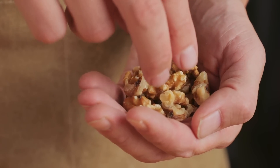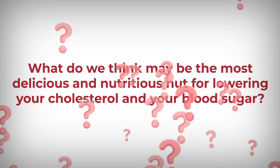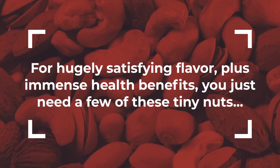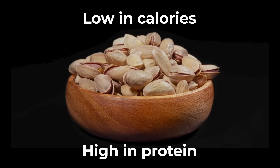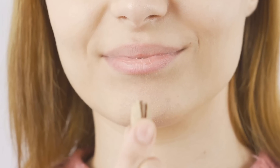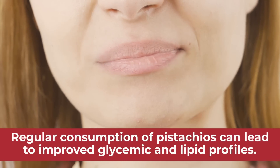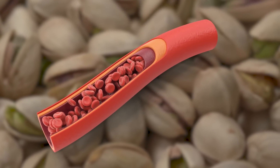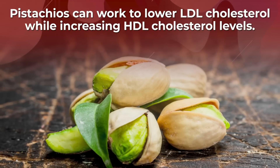Walnuts can be a big benefit to your overall health, and specifically for your cholesterol levels and your blood sugar control. For hugely satisfying flavor plus immense health benefits, you just need a few of these tiny nuts: pistachios. Low in calories but high in protein, pistachios have been extensively studied for their beneficial effects on blood sugar control and arterial health. A study published in the journal Nutrition reported that regular consumption of pistachios can lead to improved glycemic and lipid profiles. The journal Trends in Food Science and Technology listed pistachios as one of the best plant-based foods for reducing arterial stiffness. Studies show that pistachios can work to lower LDL cholesterol while increasing HDL cholesterol levels.